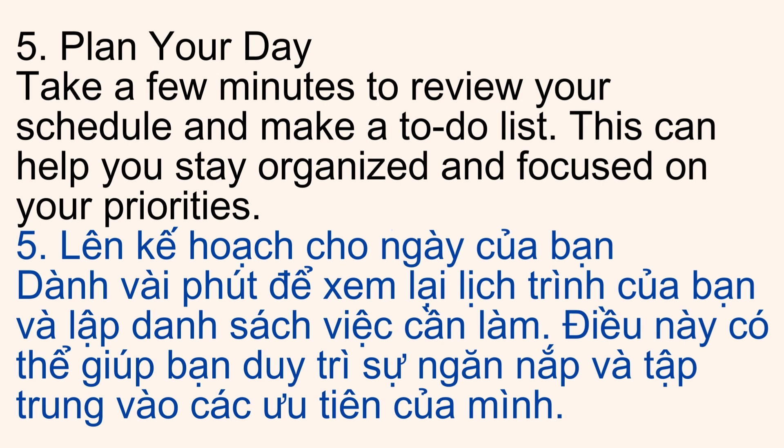5. Plan Your Day. Take a few minutes to review your schedule and make a to-do list. This can help you stay organized and focused on your priorities.